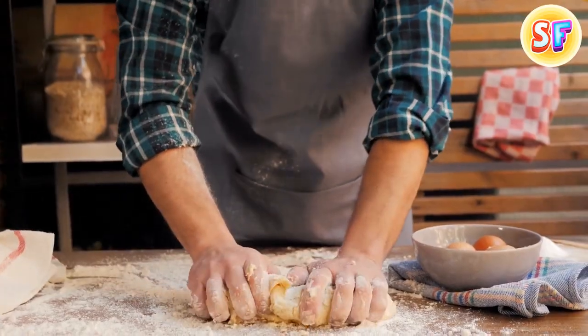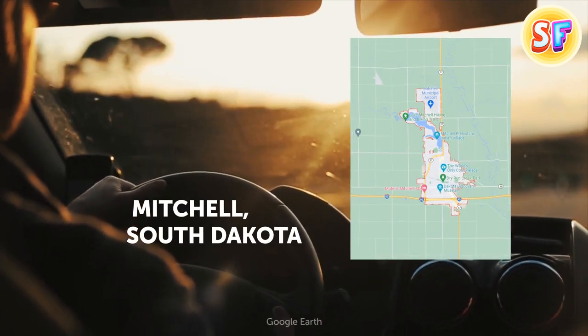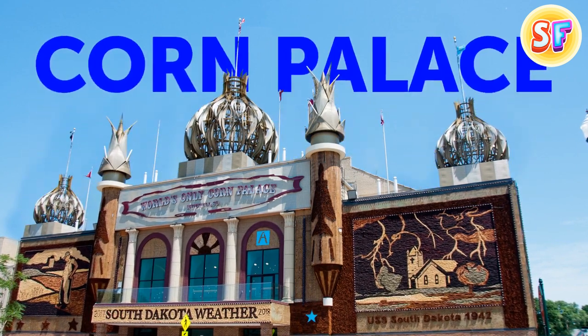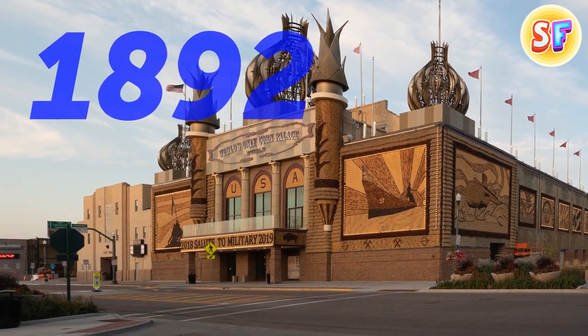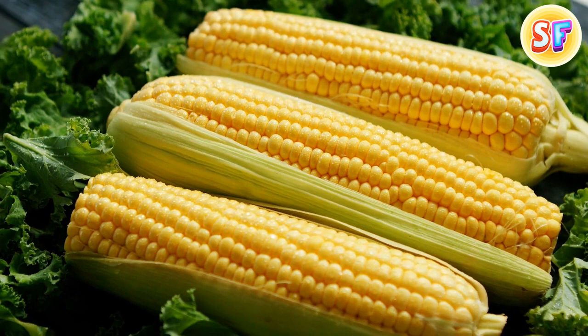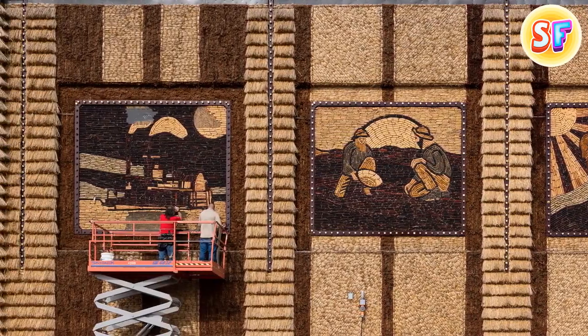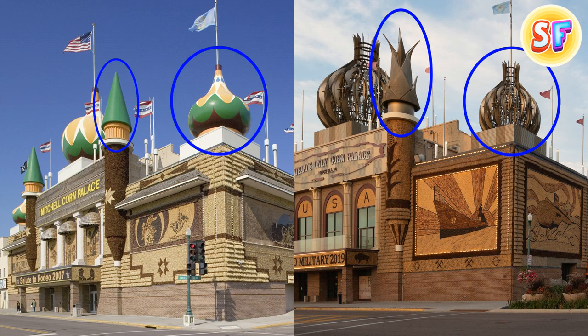If you ever find yourself in Mitchell, South Dakota, be sure not to miss their key tourist attraction — the Corn Palace. The locals have always been so proud of prairie gold that they first built a palace out of corn back in 1892 to prove to the rest of the world how fertile their lands are. What you can see now is the rebuilt version. Every year, they put new corn in 13 shades to form new beautiful murals.